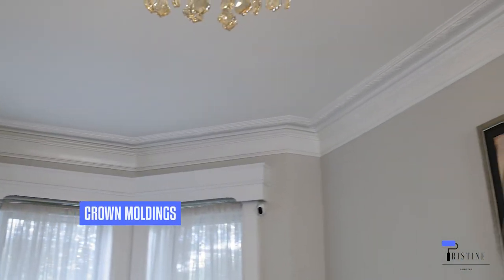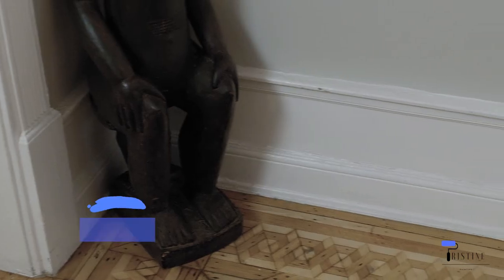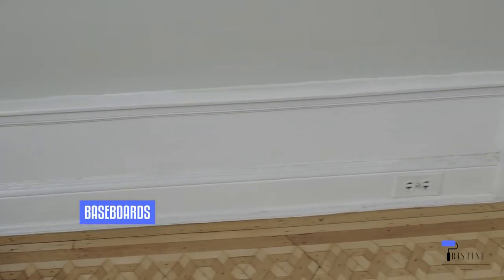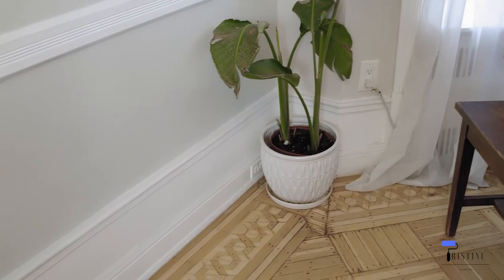Then next will be the crown moldings. The crown moldings right up here would be charged by linear foot. Depending on the surface area around the space, we can get the exact measurements of what it would cost to paint the crown moldings. Factors that may affect the price are the size — whether it's small or large crown moldings — and the amount of paint we have to use. Next, we'll talk about baseboards. Baseboards are similar — the price varies depending on the size and the level of detail. The base moldings here are relatively larger than most homes have, so this one will probably be on the higher end of pricing.